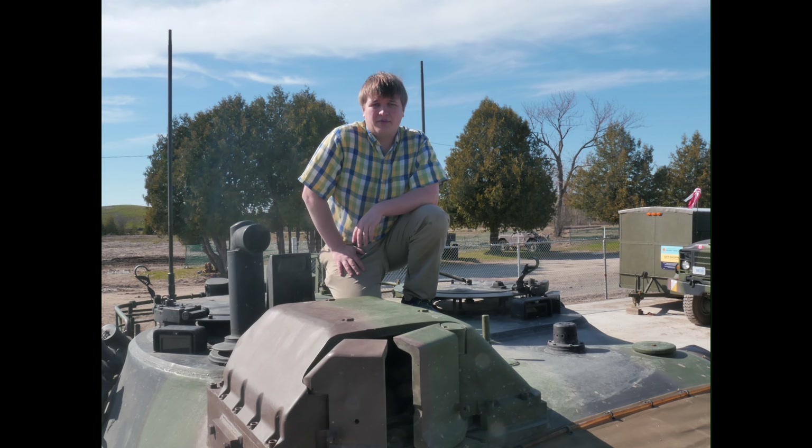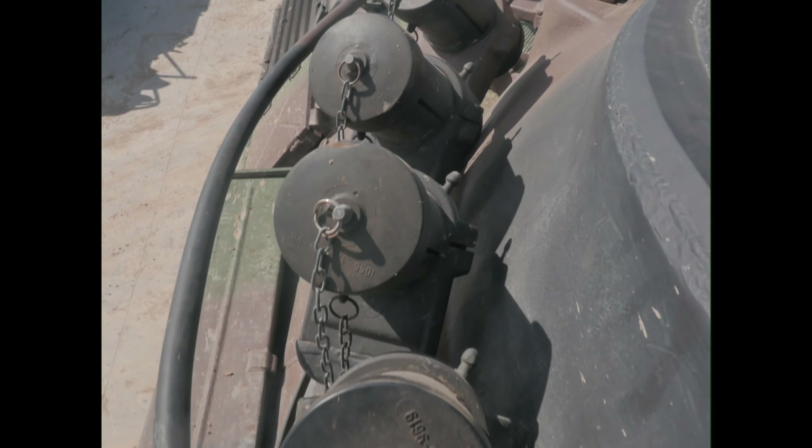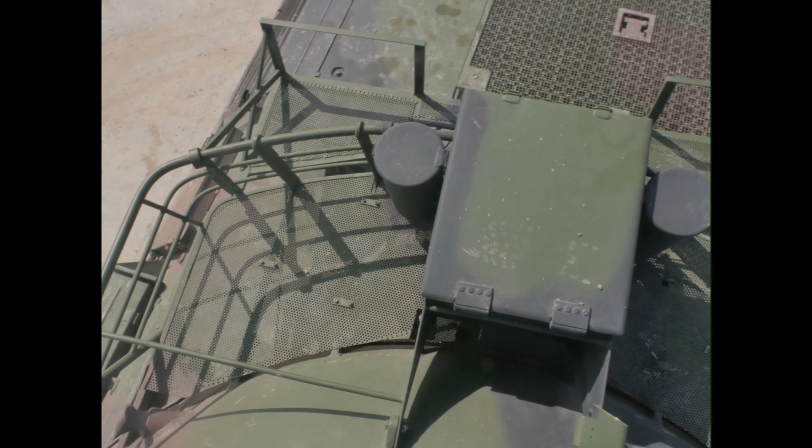Behind me are two radio masts, and to my left and right you have launchers for smoke grenades. On the back of the turret there's also a bustle rack for external storage.